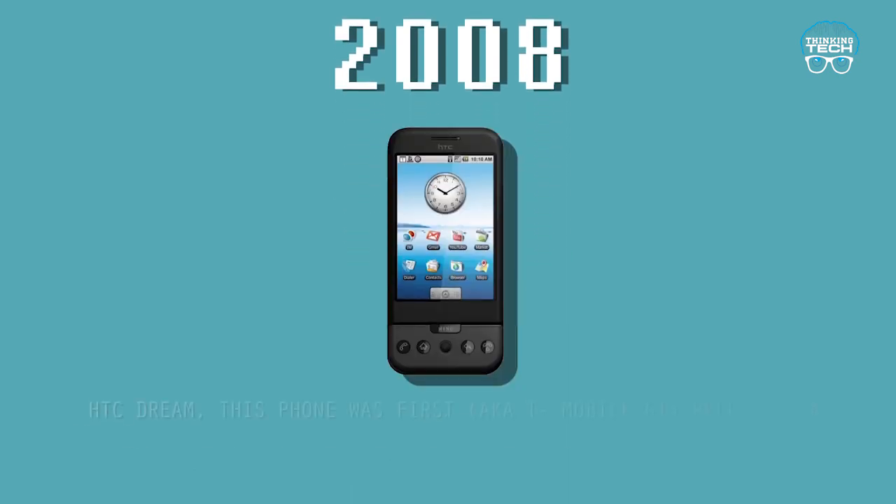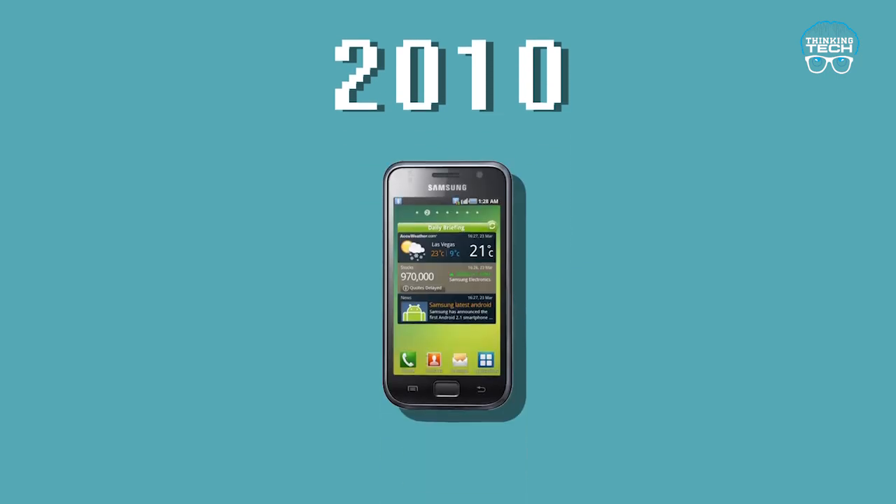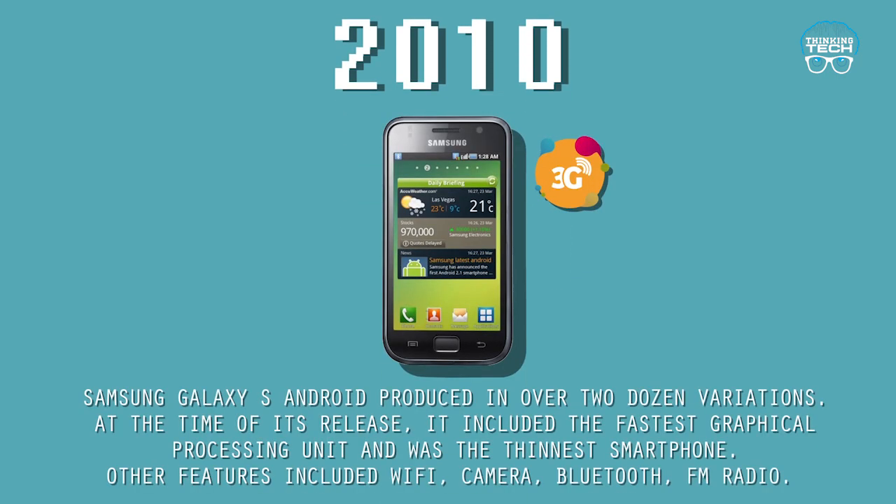2008: The HTC Dream. This phone, first sold as the T-Mobile G1, was released in September 2008 and used the Linux-based Android operating system. Features included Wi-Fi, a camera, Bluetooth, SMS, and a loudspeaker.